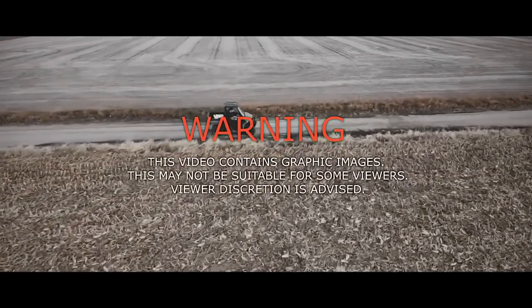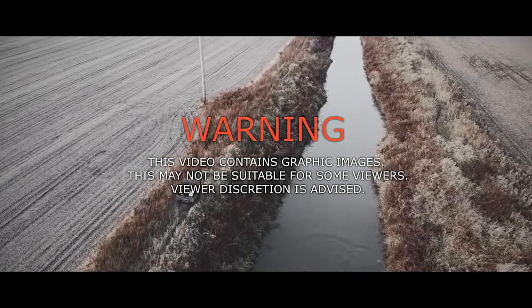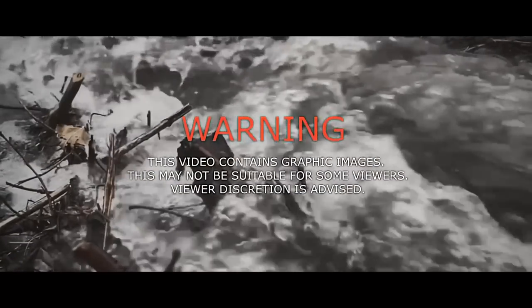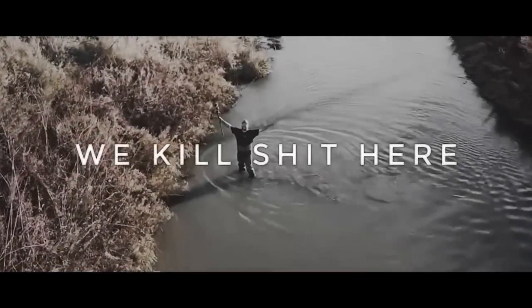Warning! This video contains graphic images that may not be suitable for little sissy bitches. So viewer discretion is advised — we kill shit here.